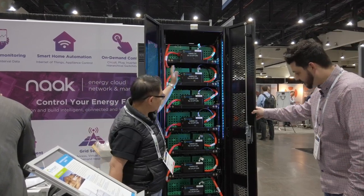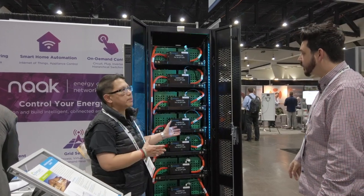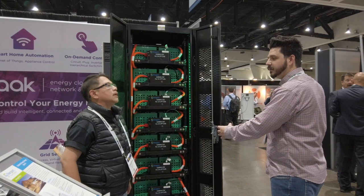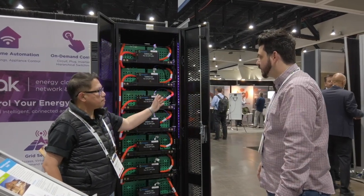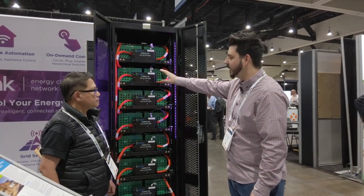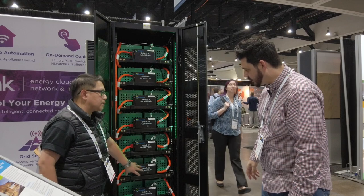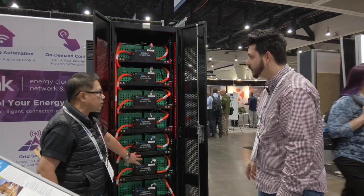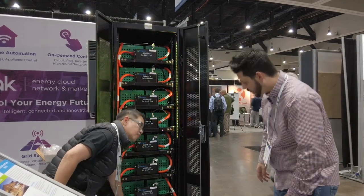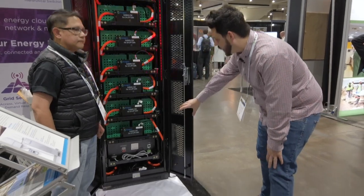This is essentially our building block — 30 kilowatt, 60 kilowatt-hour — and you can add more units in parallel. Inside, we have eight blocks per tray, totaling 56 batteries. We also have our controller and the full BMS system down below. All cells are LFP chemistry.